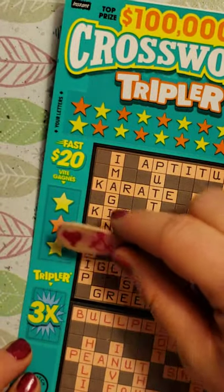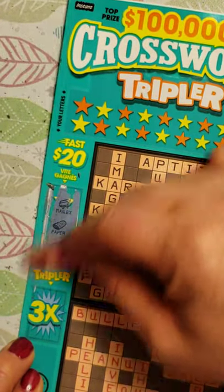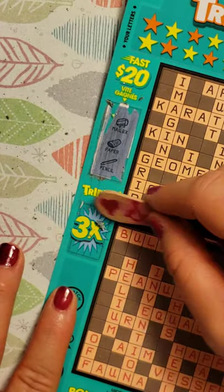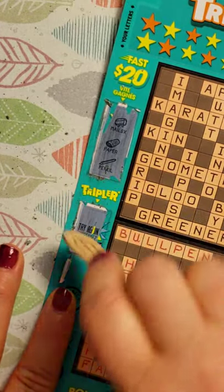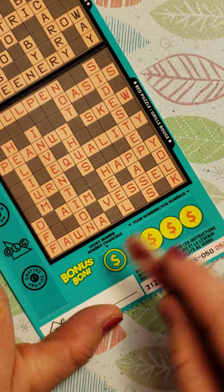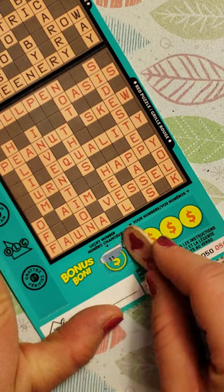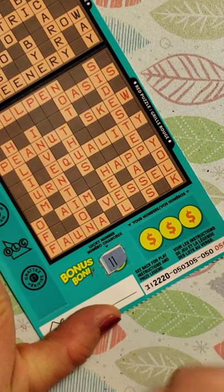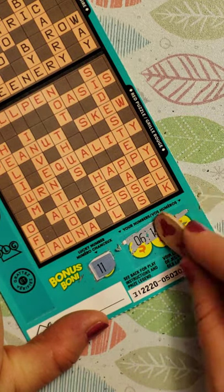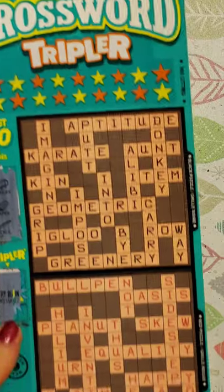Let's do the fast 20. Come on, fast 20. No winner. Alright, let's do the three times. Okay, try again. I actually have hope for this ticket. When I see a try again or anything but that three times, I actually have hope. The bottom bonus — we got lucky number 11. Let's see if we can find a match. We got 6, 14, and 1. So, no matches there.